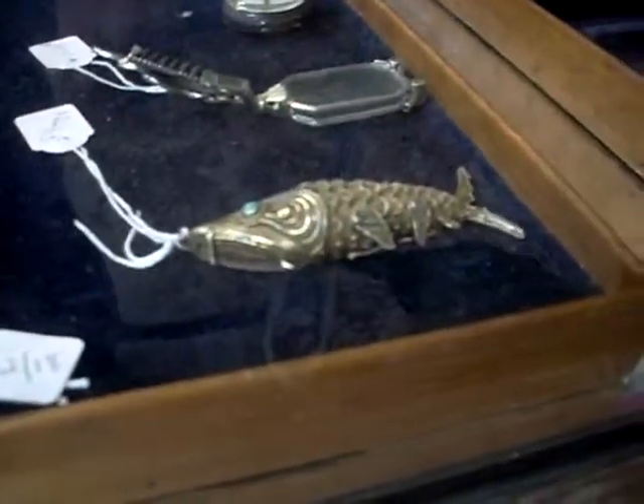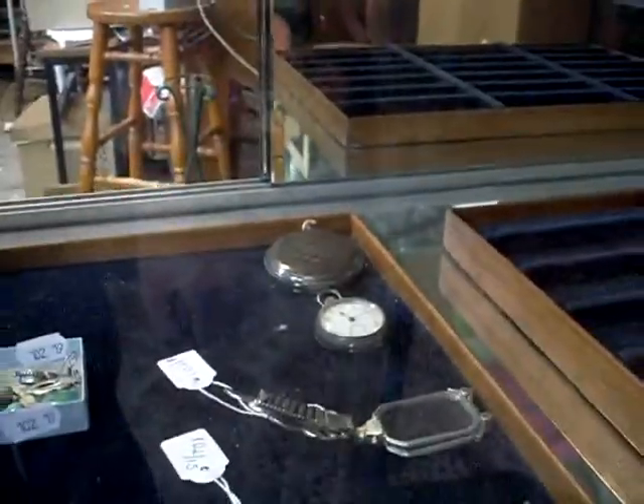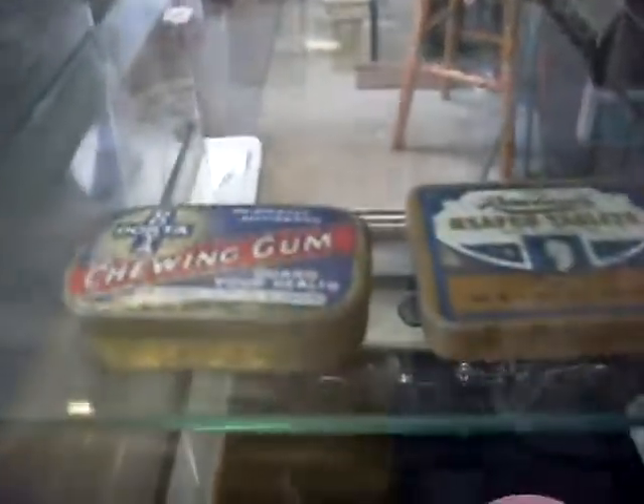Kind of a cool little fishy, articulated fishy pendant. Little pair of opera glasses that's sort of spring-loaded. Some nice little fob watches. Dakota chewing gum tin. Costume jewellery. Silver watches.